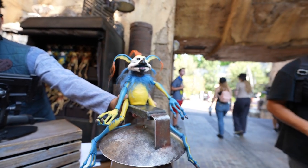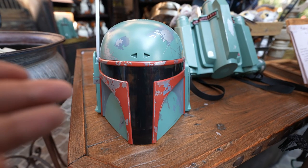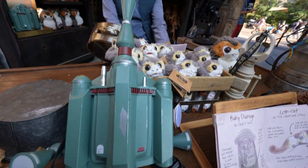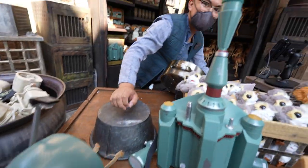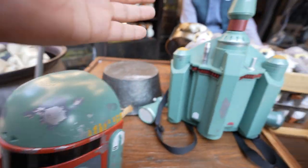He's shaking his head at me — he is not happy today! Take a look at this — it's a Boba Fett helmet and a jetpack right there. The jetpack is 50 credits and the helmet is 30 credits. That's really cool — thank you so much!